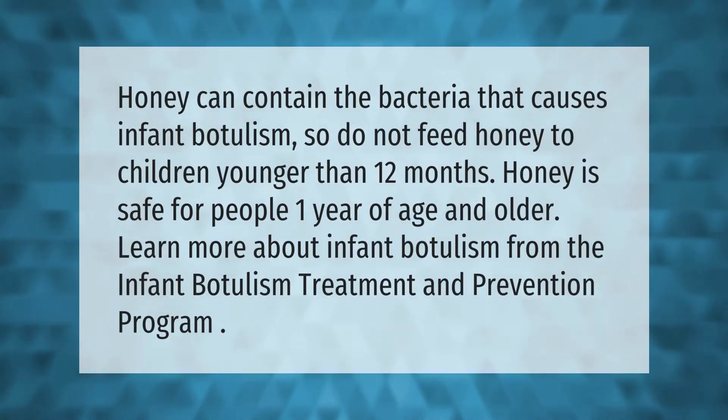Honey can contain the bacteria that causes infant botulism, so do not feed honey to children younger than 12 months. Honey is safe for people one year of age and older. Learn more about infant botulism from the Infant Botulism Treatment and Prevention Program.